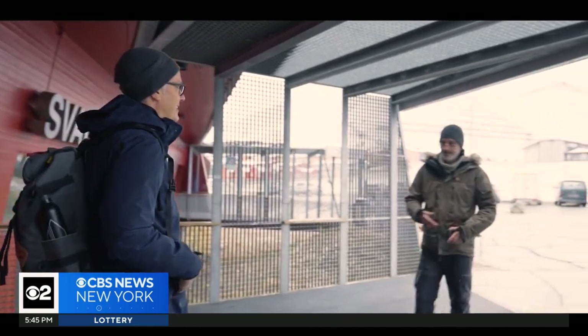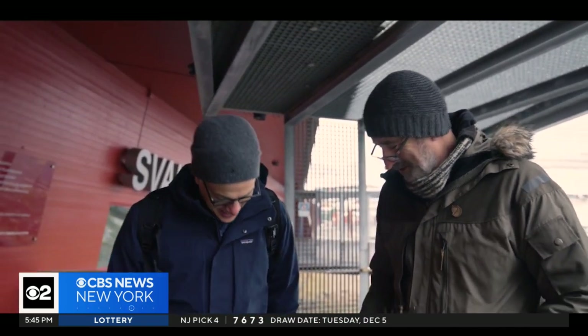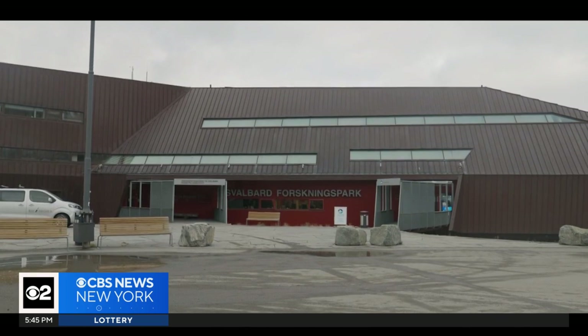How are you? You're gonna get covered in mud today. Am I? Yeah. I'm meeting up with Dr. Andy Hodson, a glaciologist at the University Center in Svalbard.